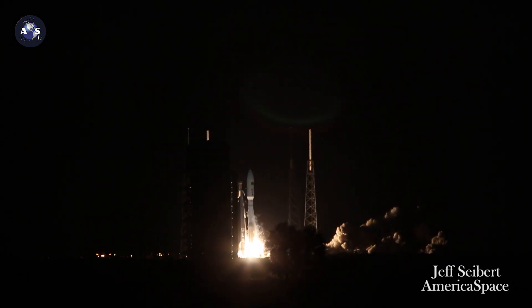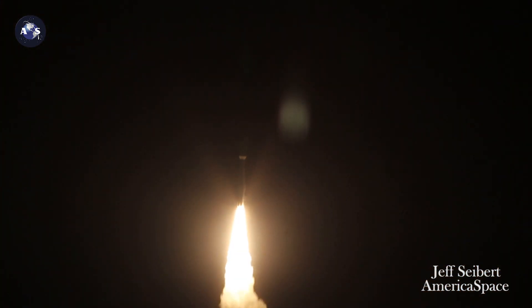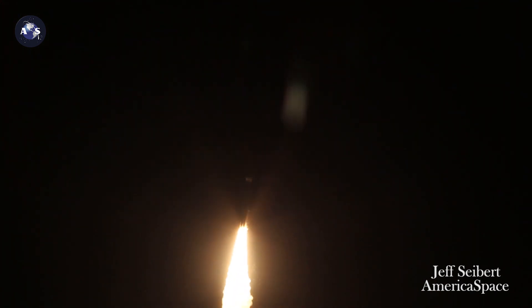T-minus 10, 9, 8, 7, 6, 5, 4, 3, 2 — we have ignition, and we have liftoff of the United Launch Alliance Atlas V rocket with AEHF-5 for the United States Air Force Space and Missile Systems Center.